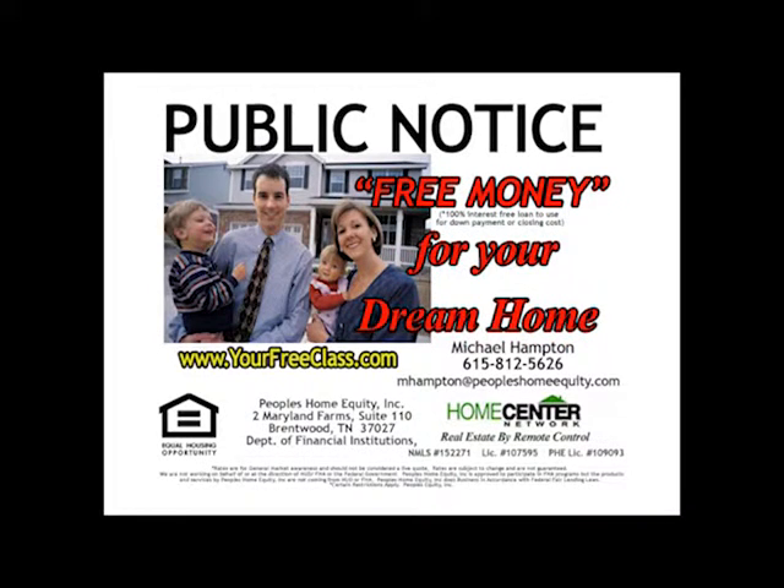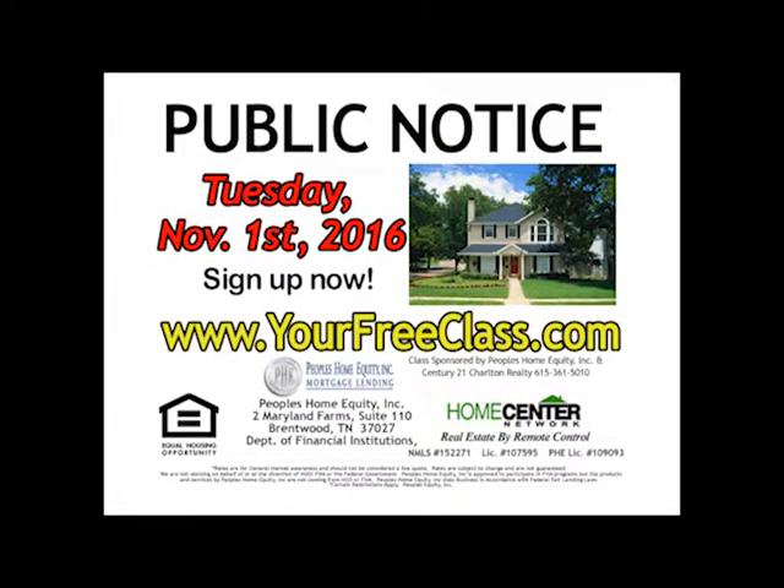Public notice. Get free money for your dream home. First time home buyers are eligible for up to $9,000 in free money. We'll explain this savings and more at this free incredible class. Tuesday, November 1st at 7 p.m. You'll learn about zero down loan programs, how to get the seller to pay closing costs, techniques for finding the right home, and how to tap into the multiple listing service computers. Register online at YourFreeClass.com and learn how to get free money now.